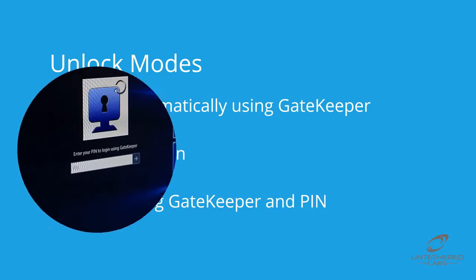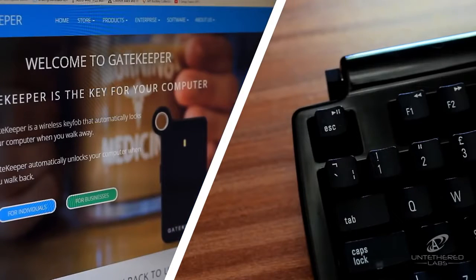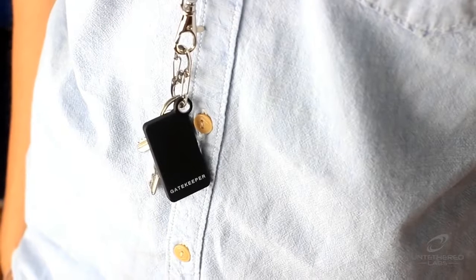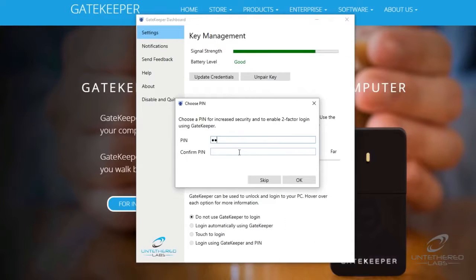The second option is touch to login. When in this mode, Gatekeeper requires the user to tap Gatekeeper against the Bluetooth receiver in order to unlock the computer. This mode ensures that only the person with the key fob can access a computer, even if Gatekeeper is in range. Finally, login using Gatekeeper and PIN requires the user to enter a password alongside the presence of Gatekeeper before the computer can be unlocked.